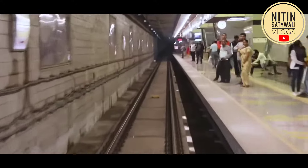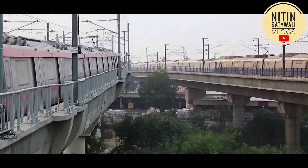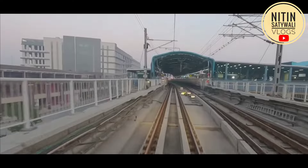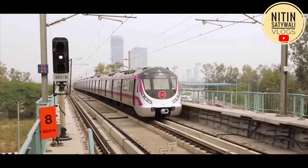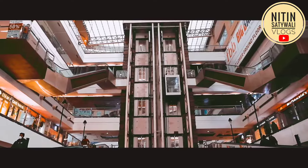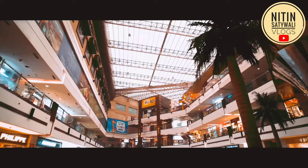Finally we have reached the Vishali metro station and today we are going to Mahagun Metro Mall. The mall is 5 minutes walking distance and 2 minutes by rickshaw from Vishali metro station. You can pay for the rickshaw, or walk for free.